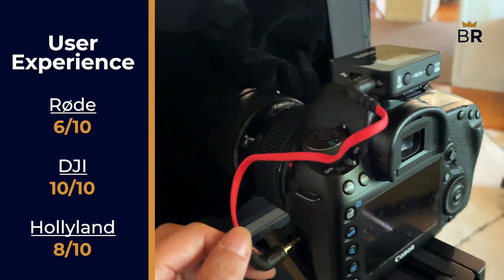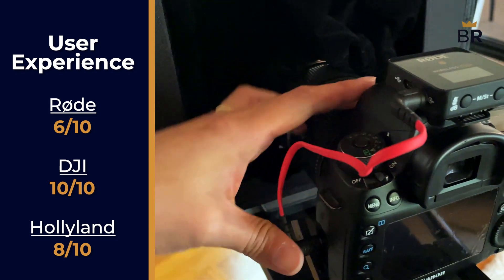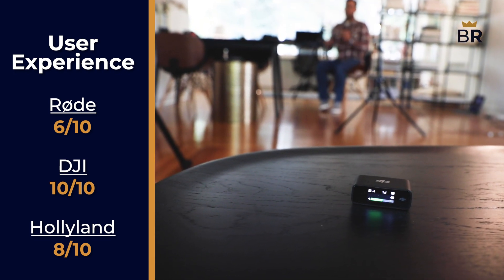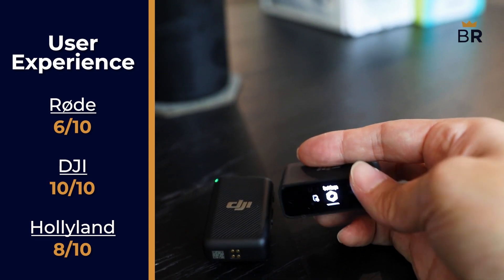Overall, the Rode's reliance on its companion apps and the difficult-to-use instructions adds some unnecessary stress to the experience. It gets better once you've taken the time to learn everything, but we're still going to score it at a 6 out of 10. Overall, the experience of using the DJI was a true treat across the board, with no added stressors or frustrations. 10 out of 10.